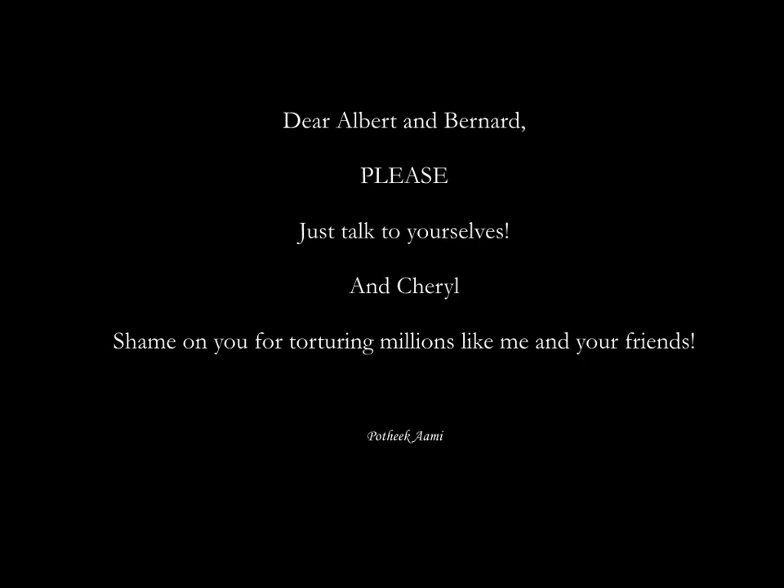Dear Albert and Bernard, please just talk to yourselves and find out the date. And Cheryl, shame on you for torturing millions like me and your friends. Well, happy birthday, Cheryl. I hope August 17th is your birthday. Bye bye.